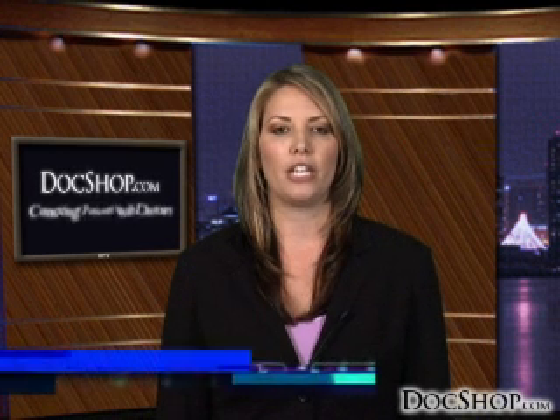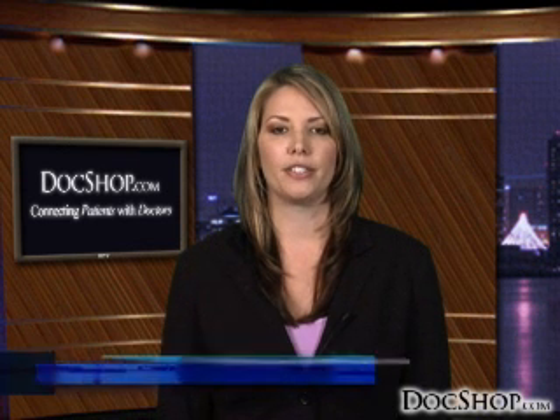Welcome to DocShop's patient education page devoted to liposuction. Liposuction removes pockets of fat from virtually any area of the body, including the upper arms, abdomen, thighs, and hips. One of the most popular body contouring surgeries in the world, liposuction is often used in conjunction with other cosmetic treatments to provide a thorough body makeover.